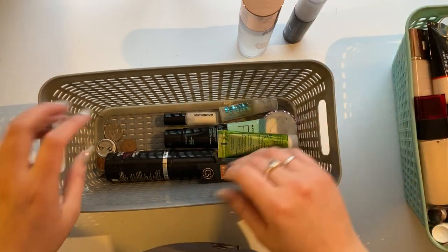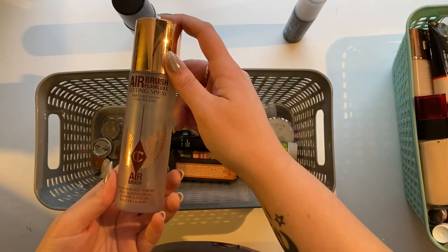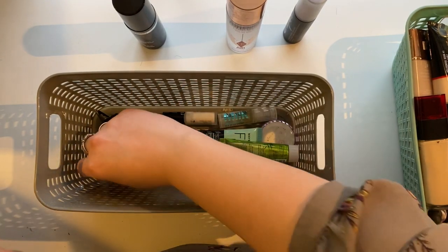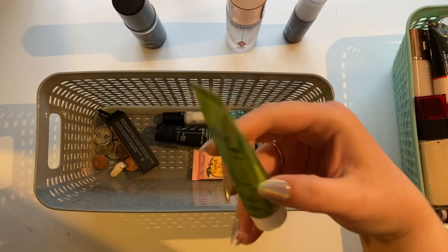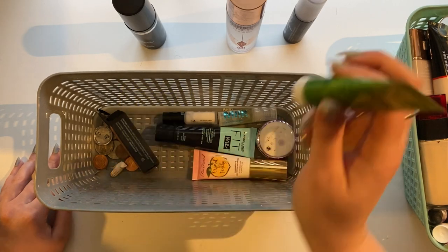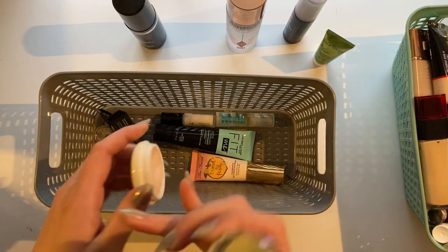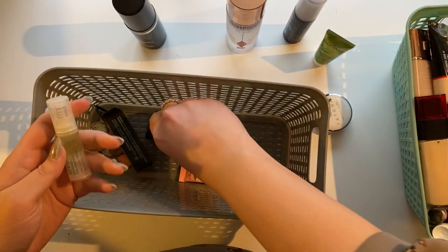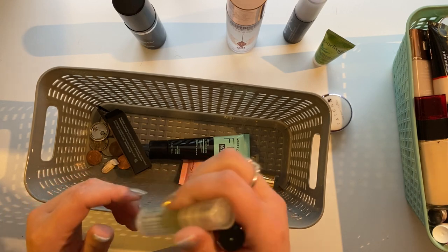Urban Decay All Nighter is always staying. The Hard Candy long wear one is actually good. Over here I already took out my Charlotte Tilbury Airbrush Flawless Setting Spray. There's some trash and change in here along with a little trinket statue — things end up in here. This is a sample of the Purlise Matcha Green Tea Antioxidant Prepping Moisturizer — I'm going to keep that. The Tatcha Silk Canvas I feel like I haven't given a fair shot, so I'm going to keep it a little while longer. These little samples — the Veil Mineral Primer from Hourglass and the Milk Hydro Grip Primer — both I'm going to let go because they're old.